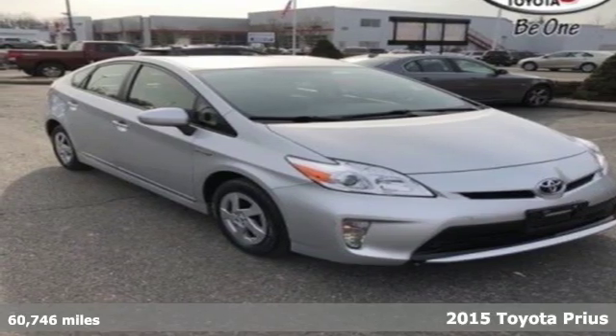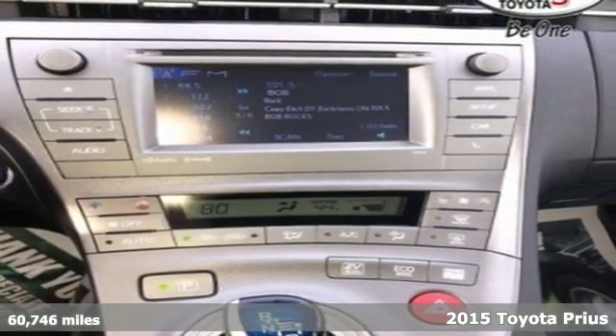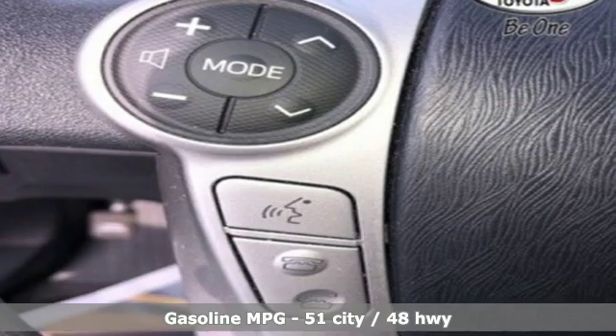Here's a certified 2015 Toyota Prius, an eco-icon that smashes all preconceptions. This is the hybrid that started it all and continues to shatter expectations.